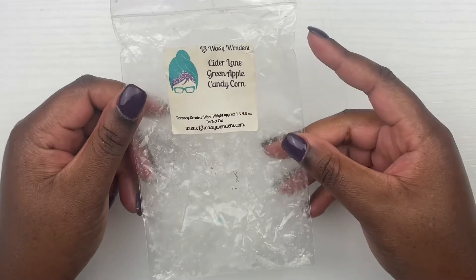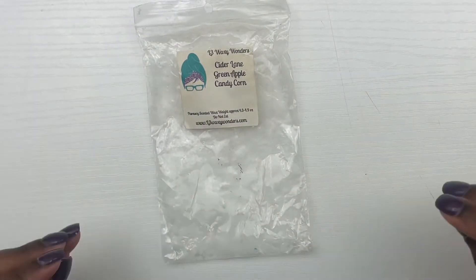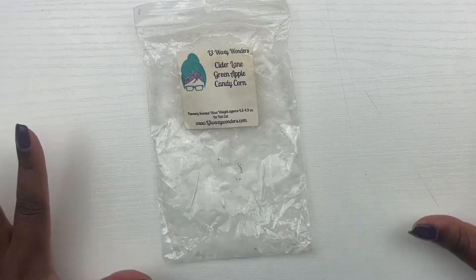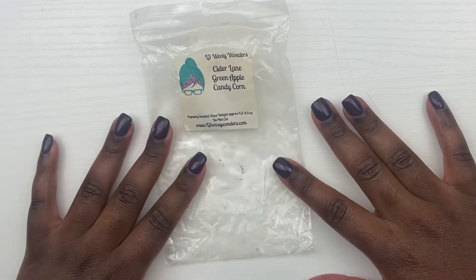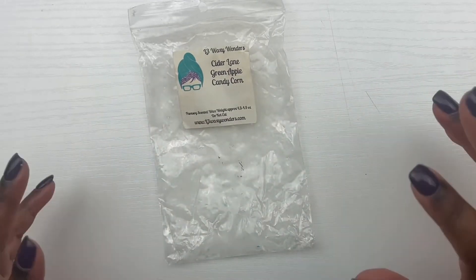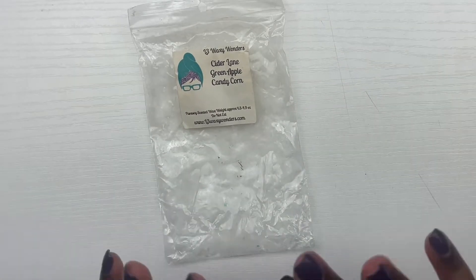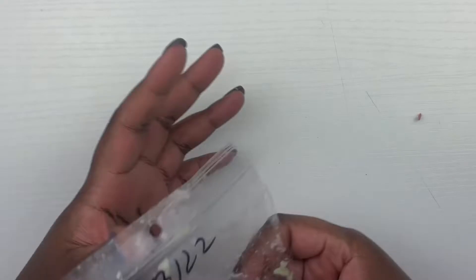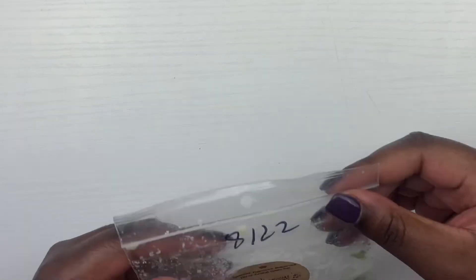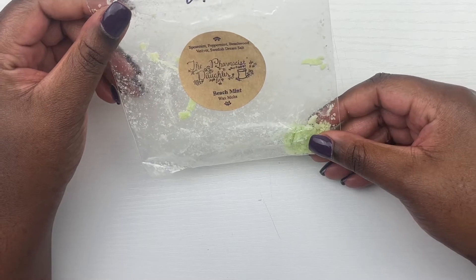Next, from L3 we have cider lane, green apple, and candy corn. This scent was — oh my gosh — amazing. I would definitely purchase more of this. It really did it for me. The throw was amazing, you got that green apple for sure with that cider lane. Amazing — would definitely pick that up again.